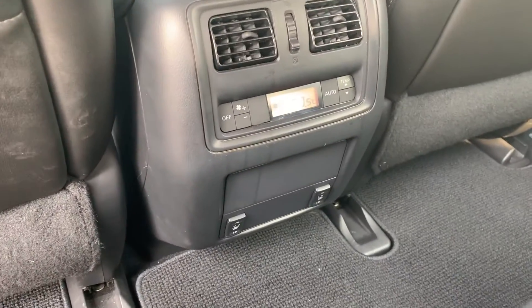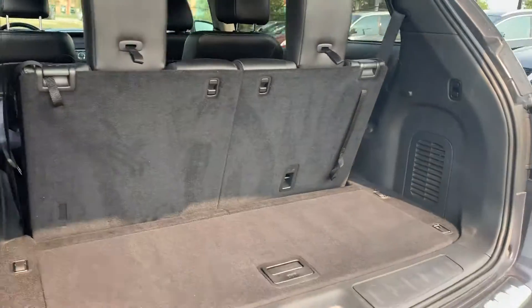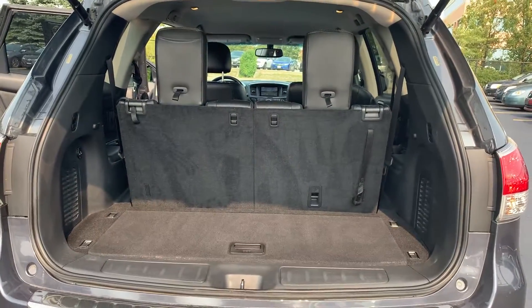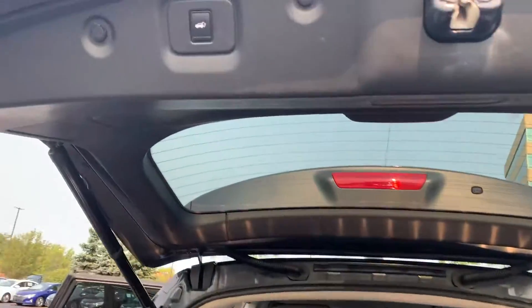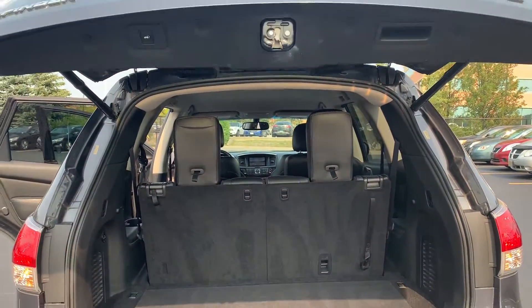There is also rear climate control and rear heated seating with plenty of space in the trunk. The back seats can fold down to give you more room, with a power tailgate.